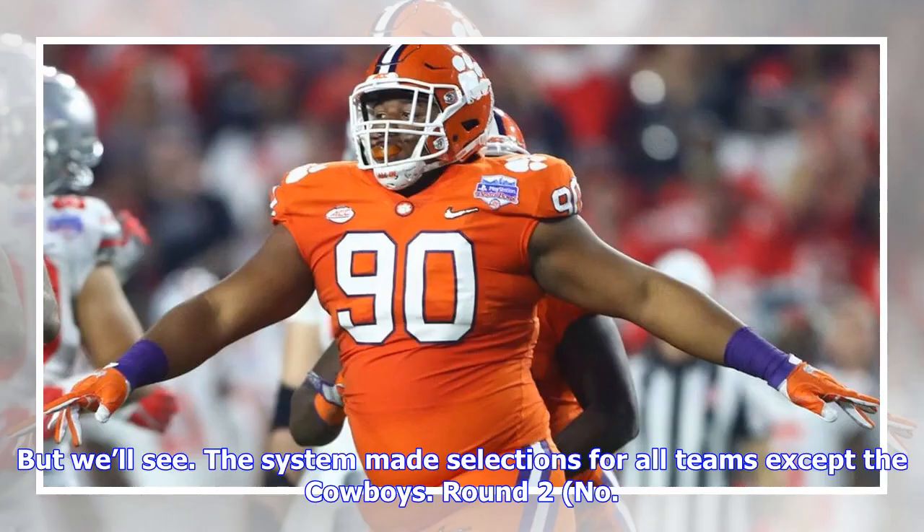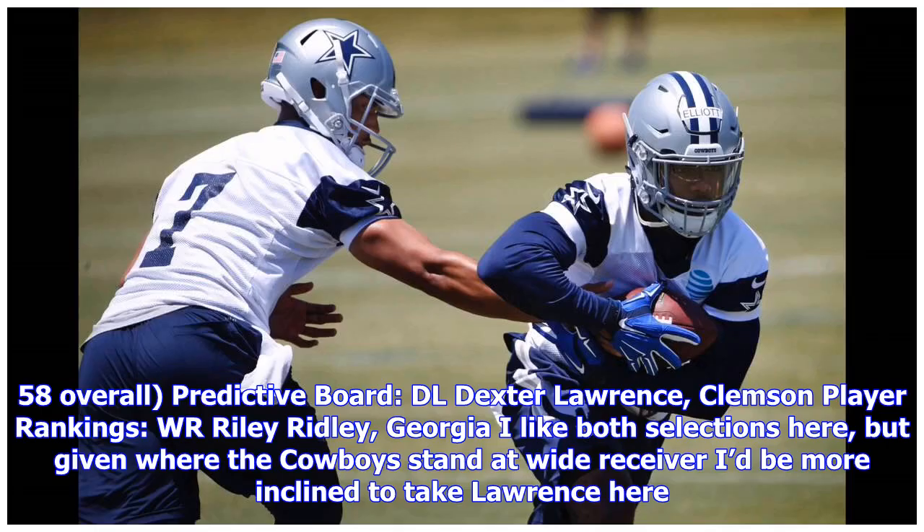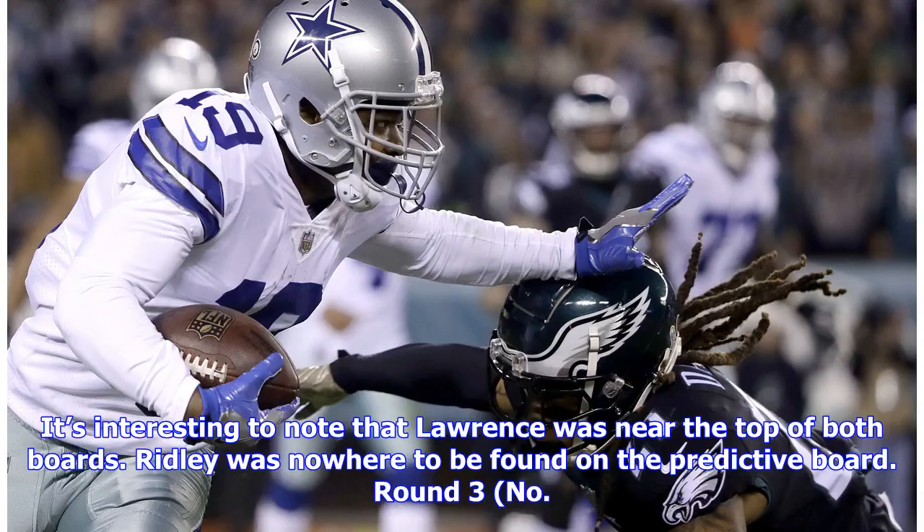The system made selections for all teams except the Cowboys. Round 2, no. 58 overall — predictive board: DL Dexter Lawrence, Clemson; player rankings: WR Riley Ridley, Georgia. I like both selections here, but given where the Cowboys stand at wide receiver I'd be more inclined to take Lawrence here. It's interesting to note that Lawrence was near the top of both boards. Ridley was nowhere to be found on the predictive board.